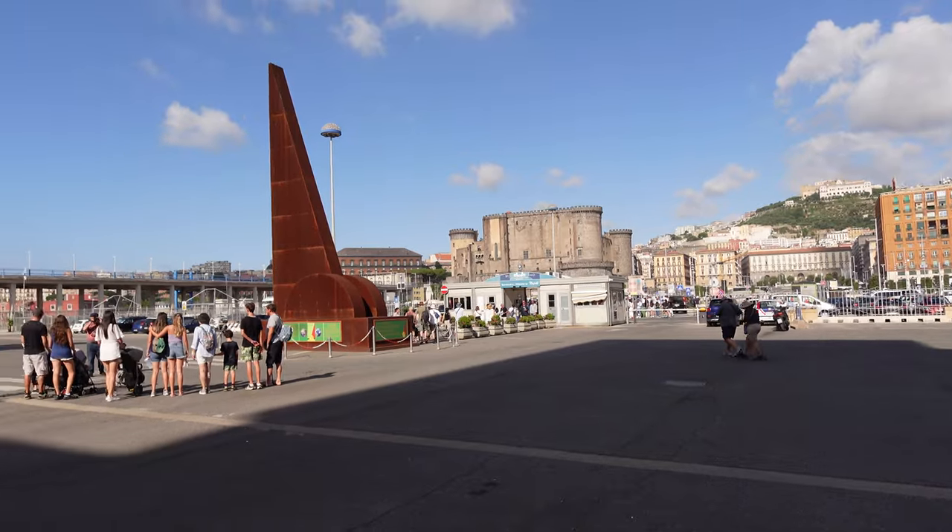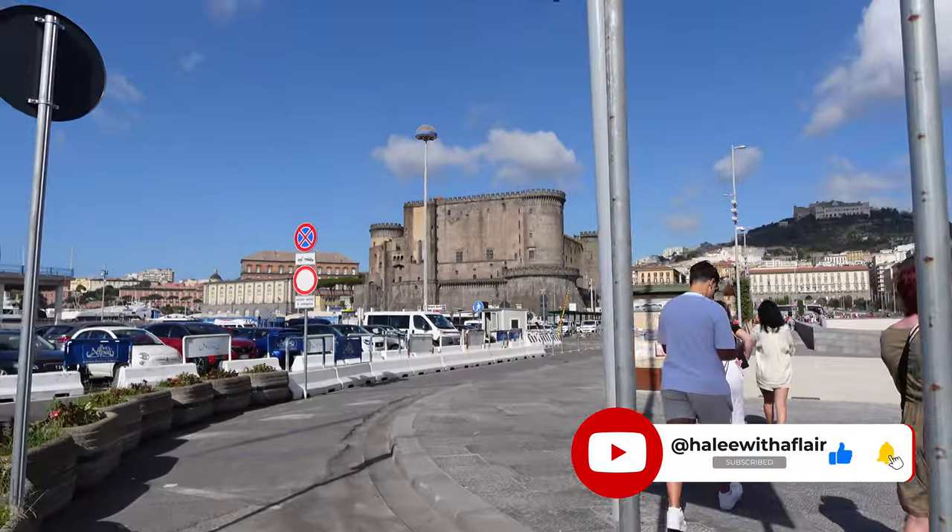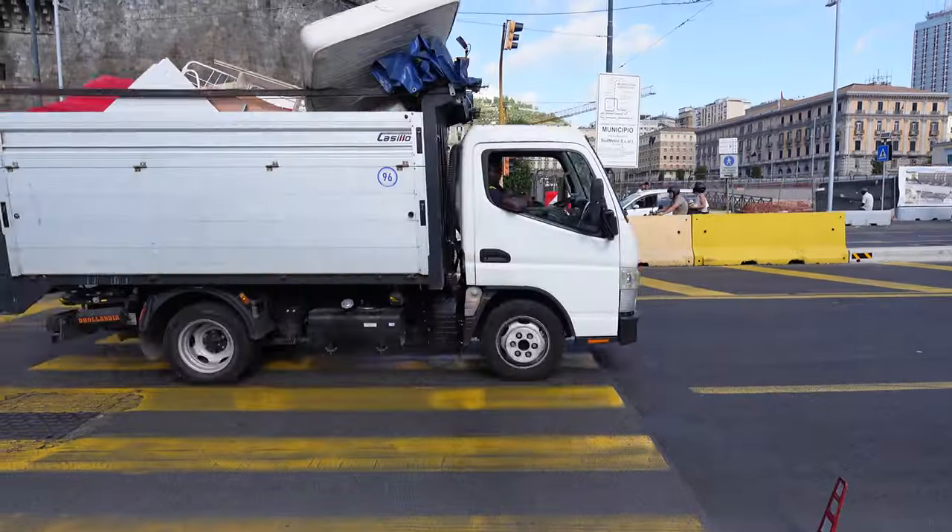Buongiorno and welcome to Naples! Today we are actually going to be spending the entire day in Naples. There are so many options to go elsewhere — Sorrento, Capri — but they're all kind of expensive, so we want to see what we can do around here. If you are new here, don't forget to like and subscribe, and leave me a comment down below to let me know if you've been to Naples and what your favorite thing is to do here.